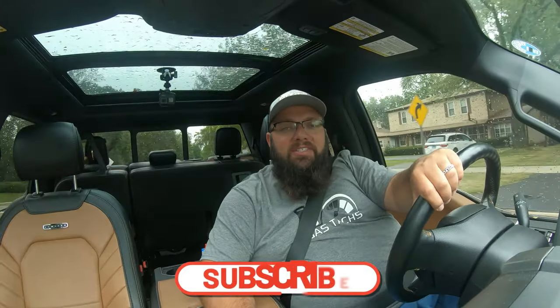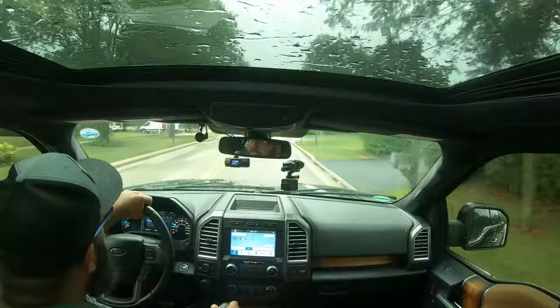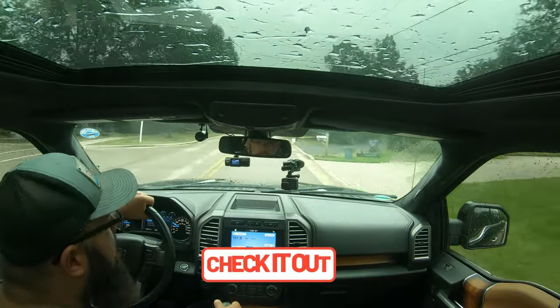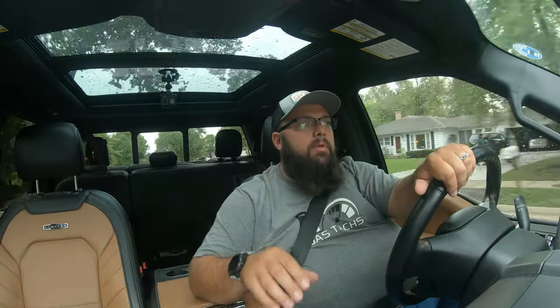If you're new to the channel, thanks for stopping by, and if you're a long-time subscriber, always good to have you back. Just a quick reminder: the September giveaway is going on right now. All you've got to do is subscribe to the channel and comment on all my videos with something constructive during the month of September, and you'll be eligible to win a $100 Amazon gift card.